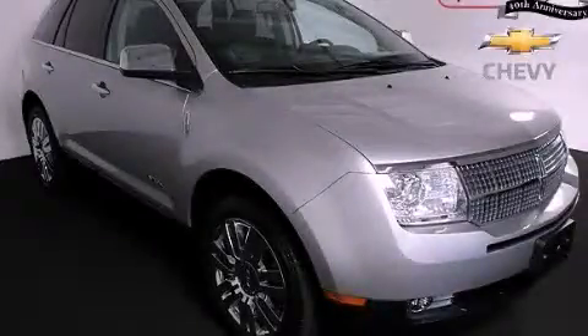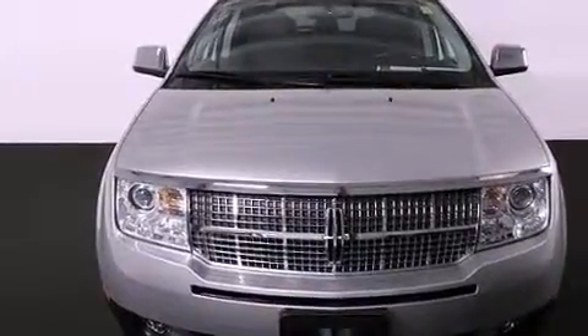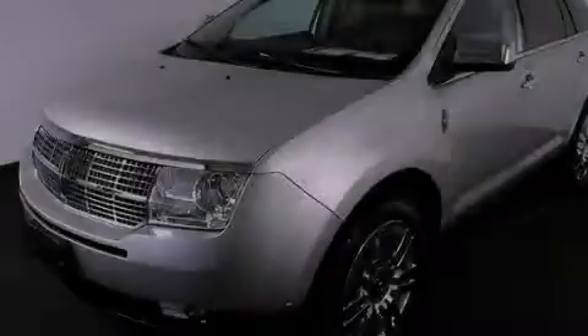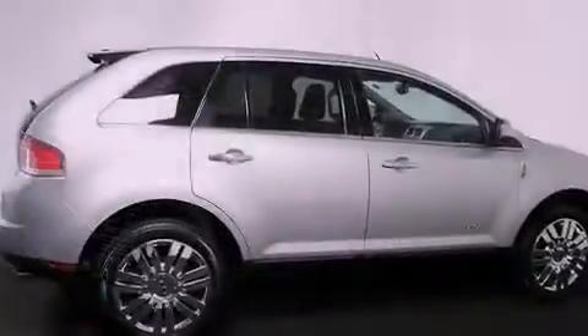This is a 2010 Lincoln MKX — safety, space, and comfort. It has a 3.5-liter six-cylinder engine, a six-speed automatic transmission, all-wheel drive, and a clean non-smoker interior.